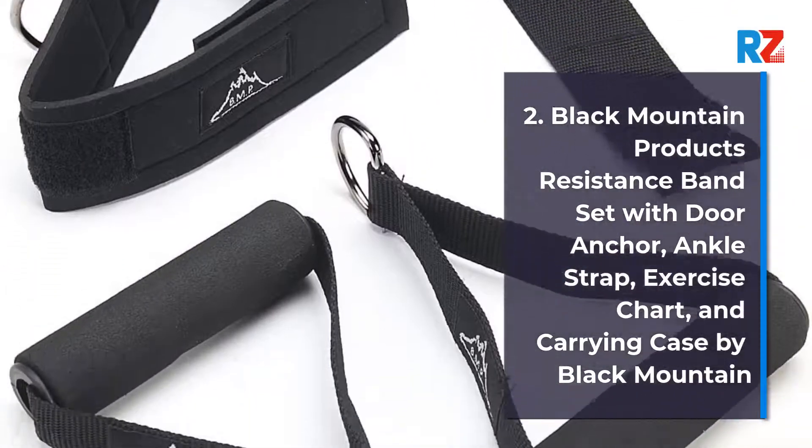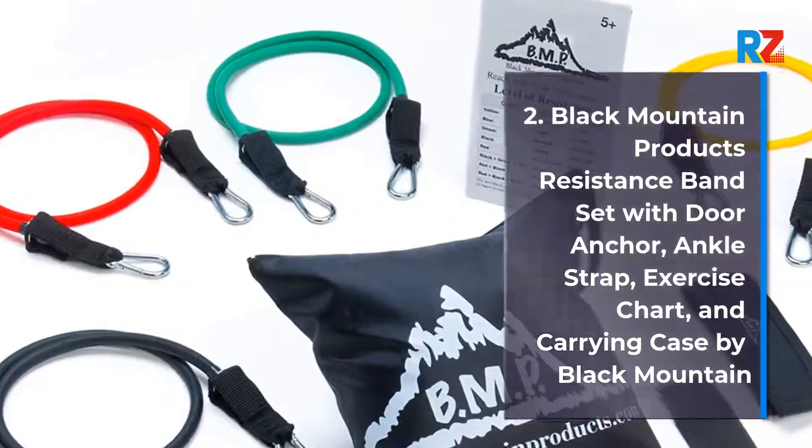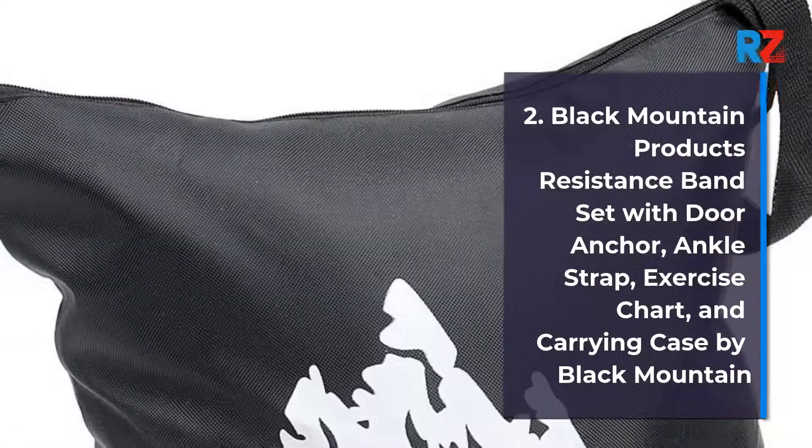Number 2: Black Mountain Products Resistance Band Set with Door Anchor, Ankle Strap, Exercise Chart, and Carrying Case by Black Mountain.